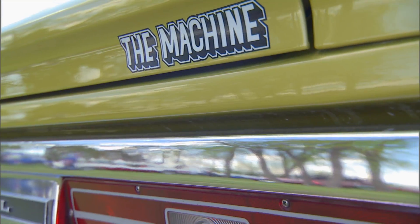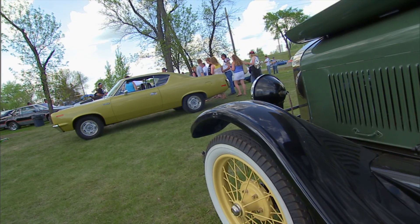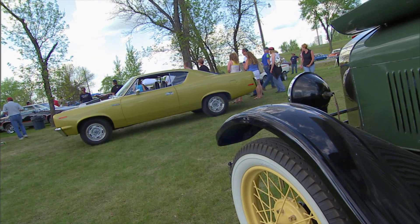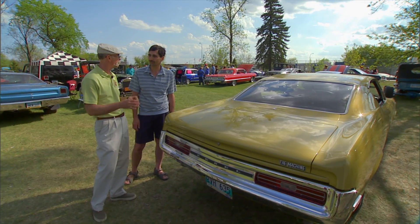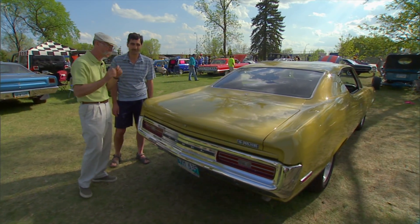It had the Machine logos there and on the sides. AMC never got enough respect for as strong a car as they built sometimes. I mean, they built their grocery getters, but these were pretty fast cars. Because they had a very special engine, didn't they? Let's go look at that very special engine.